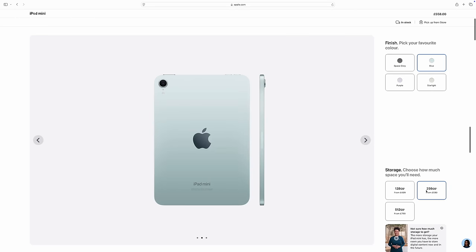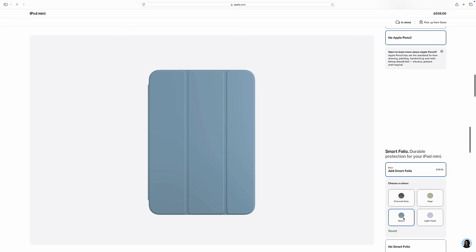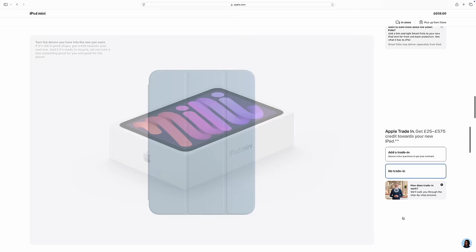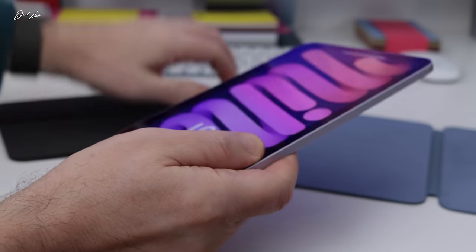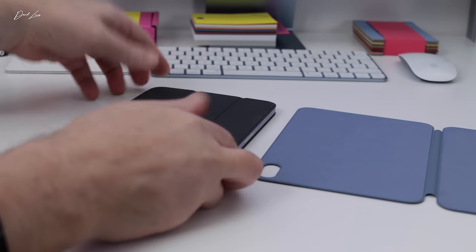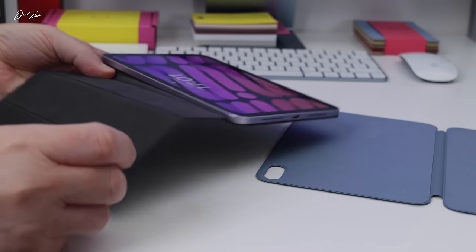You get the choice of four colours this year: space grey, blue, purple — which is what I went for — and starlight. There are smart folio cases that more or less match the iPad colours. If you have cases from the iPad mini 6, they will fit — the magnets are in exactly the same position, so you might be able to save yourself a few pounds there. Thankfully this year, Apple did away with 64GB as the minimum starting storage option. Now it starts at 128GB with no price increase, but you can also choose 256 or 512GB.